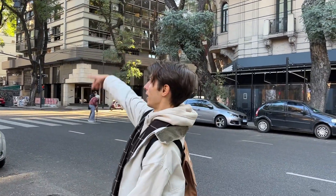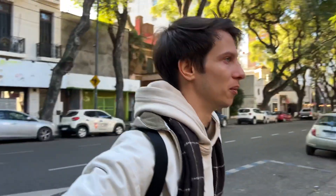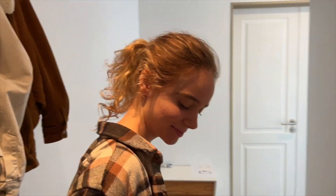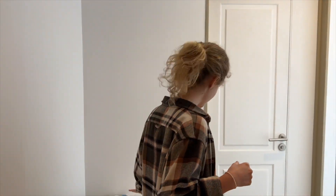Our home is right over there — just go straight. Our place isn't as beautiful as this street, but we only need about 10 minutes to walk here. Let's go! This is the hallway in our apartment — it's a small space where you can keep all your stuff.